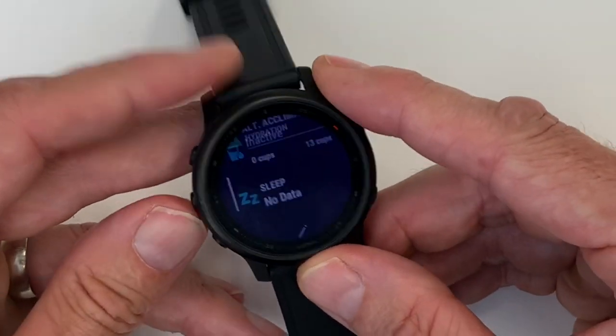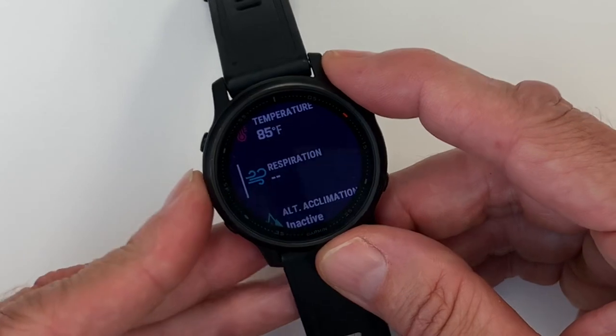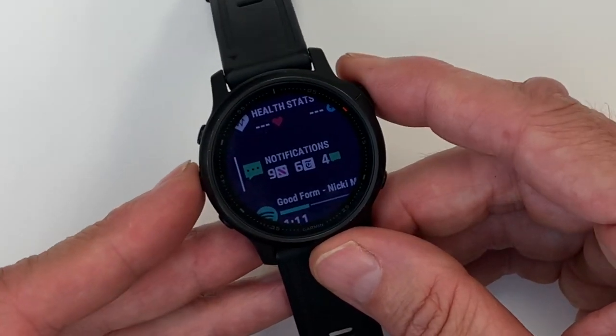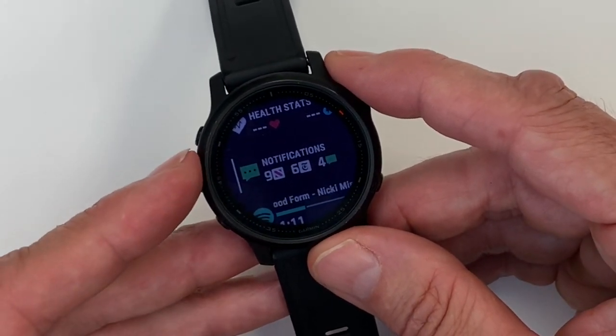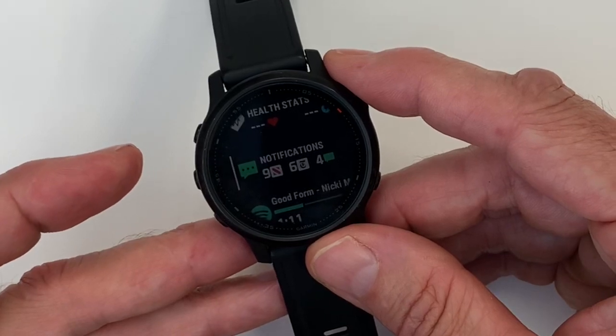Sleep tracking has gotten so much better since they contracted first beat analytics for sleep evaluations. This is the Fenix 6S Pro version, and you can also get the Fenix 6 at 47 millimeters and the 6X at 51 millimeters.